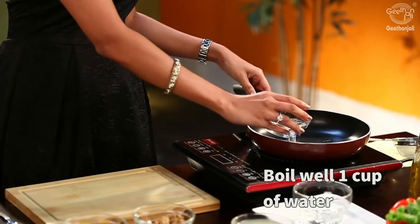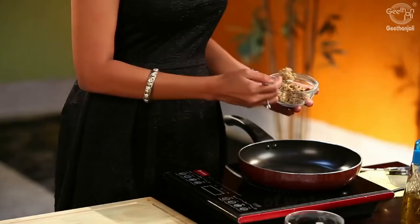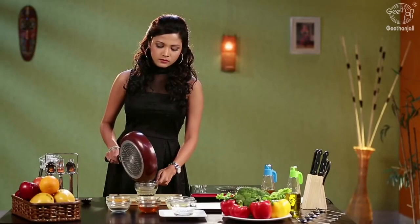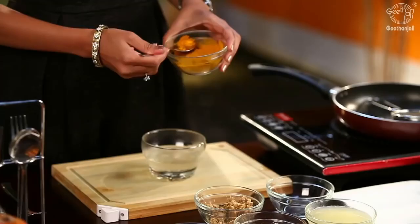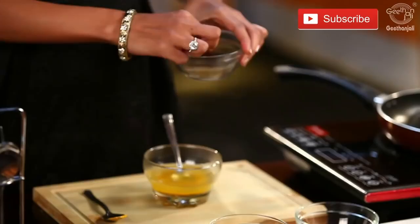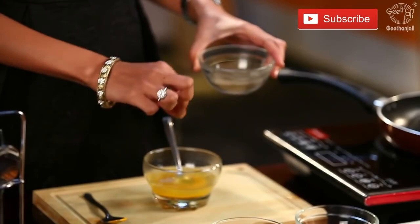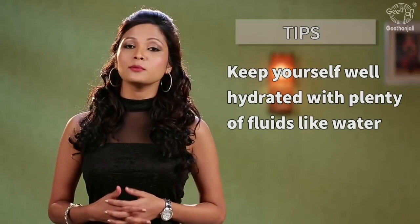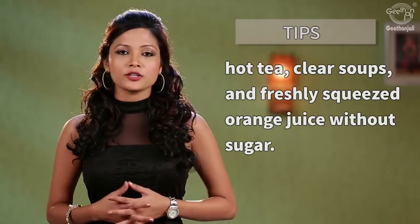Add a cup of water to a pan, then add a teaspoon of peeled and freshly grated ginger. Let this boil, then strain the liquid. Add a quarter teaspoon of turmeric powder, half a teaspoon of lime juice, one teaspoon of honey, and a pinch of black pepper powder. Mix this well and have this herbal tea once a day — but under medical guidance if you are on blood thinners. Hydrate yourself with fluids like water, hot tea, clear soups, and freshly squeezed orange juice without sugar. Avoid coffee until the infection clears.